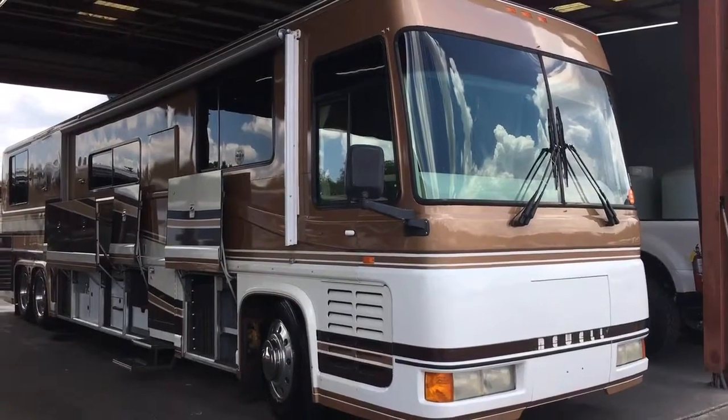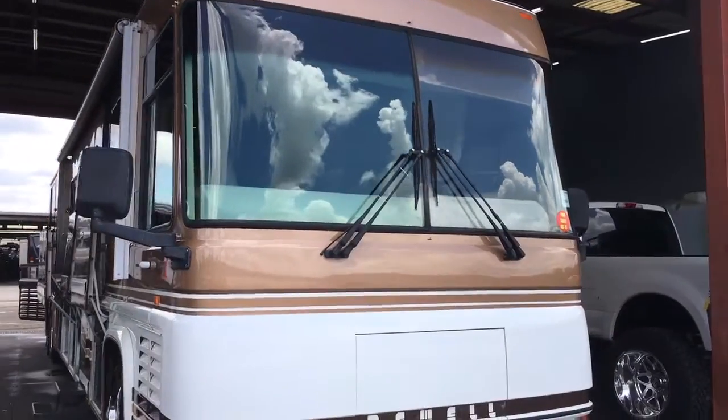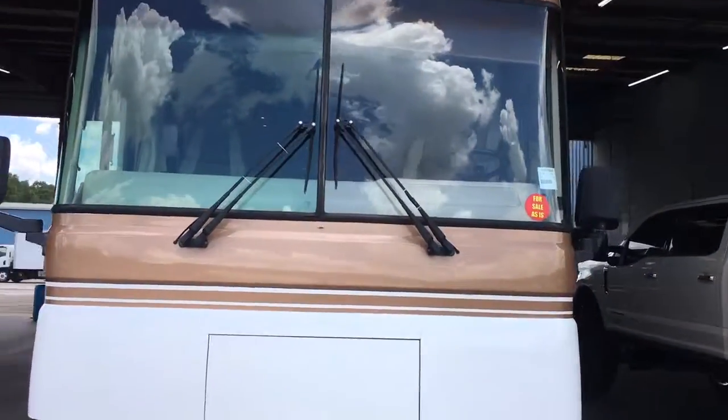Here I have the '95 Newell exterior. 140,000 miles, Detroit Series 60 motor.